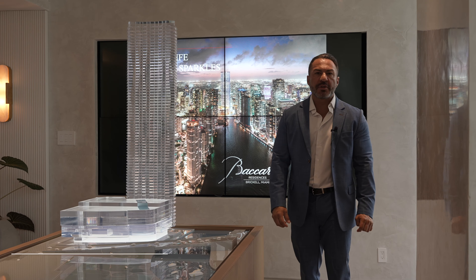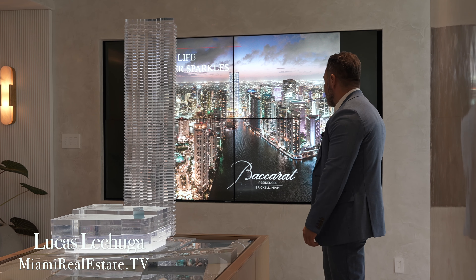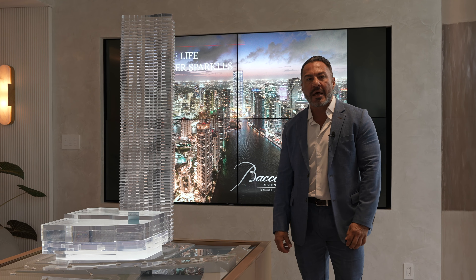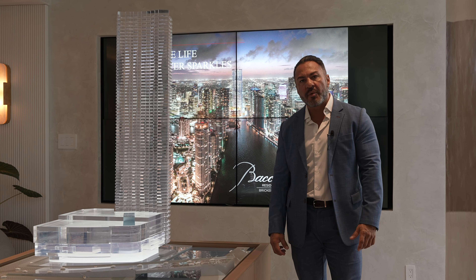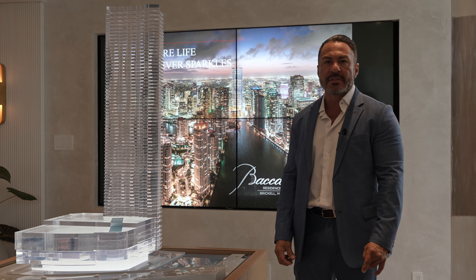Hello and welcome. My name is Lucas Lechuga and I'm your host of MiamiRealEstate.tv. Today we're at Baccarat Residences, Miami. In a bit we're going to be meeting with VP of Sales, Arlisa Morales, and she's going to give us an overview and talk about pricing and availability and all the amenities and wonderful finishes at Baccarat Residences.